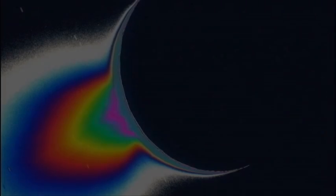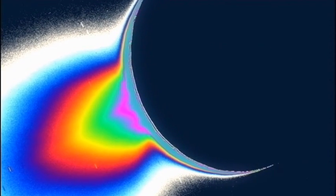Geysers erupting through Enceladus's icy crust, shooting water vapor out into space. This water vapor has to come from somewhere, so if it is coming from underneath the icy crust, is there a liquid ocean of water underneath? Well, we don't know.